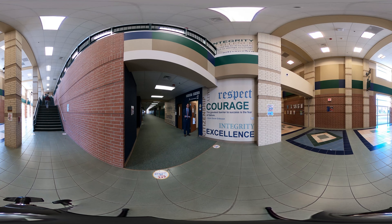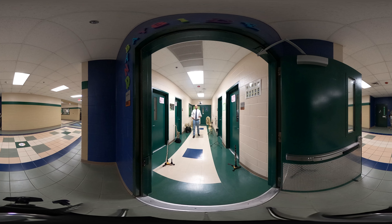Here we have our campus library, which serves as the learning hub of our building. Students can come here to do research, study, work, find a book, or just find a quiet space to learn. We have a wide range of books and resources for our students as well as a makerspace lab. Our collection is constantly being updated, and we have a full-time librarian here to assist our students with all of their needs.